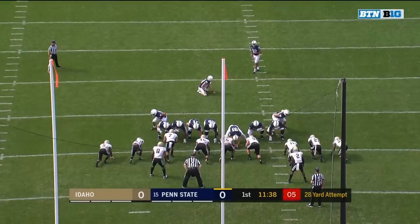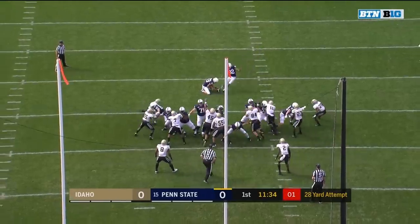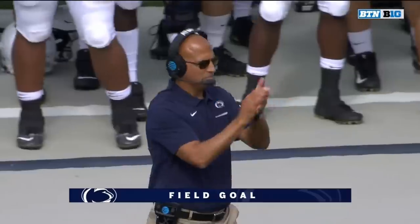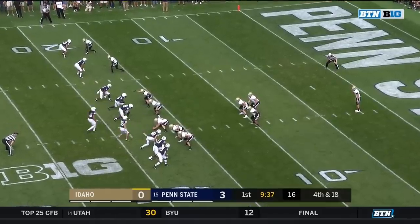Here from 28, and he knocks it right through — Penn State draws first blood. 3-0 Penn State, and he's able to do that to a guard in space.